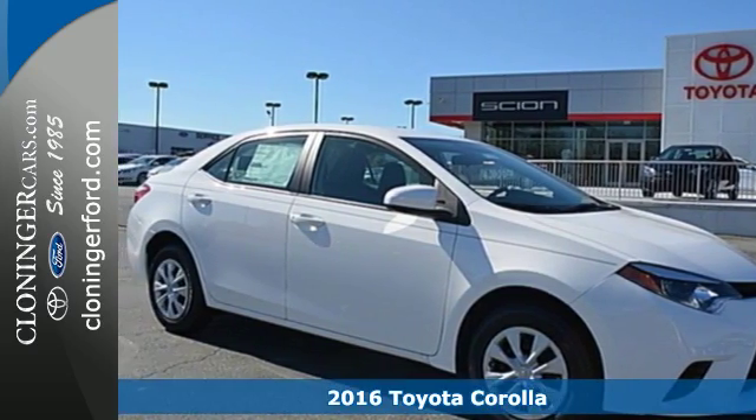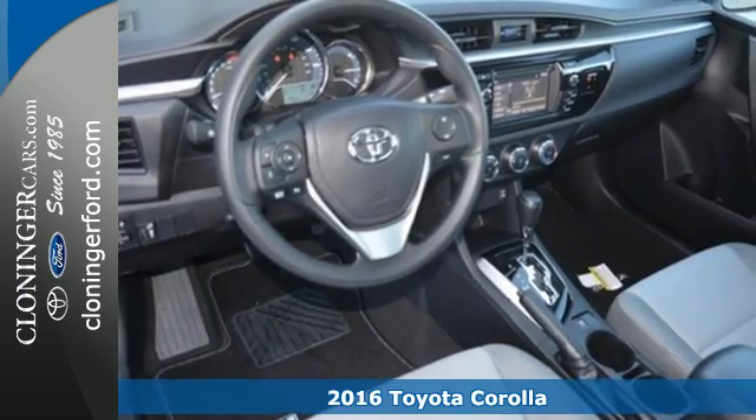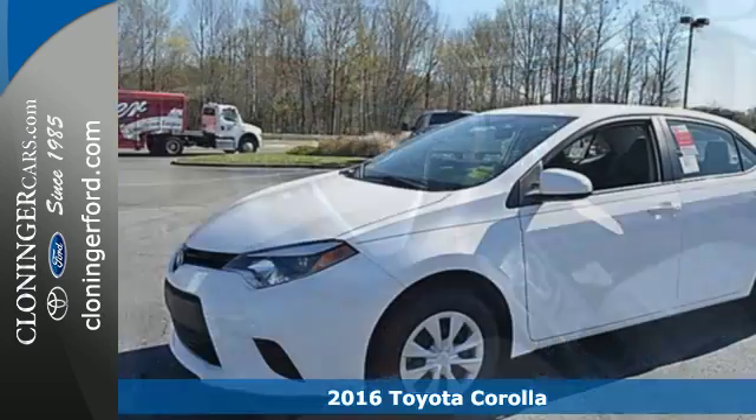Here's a 2016 Toyota Corolla. When your friends ask what you are doing tonight, they are all hoping you'll say, I'm on my way to get you.